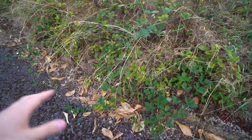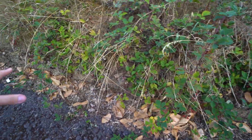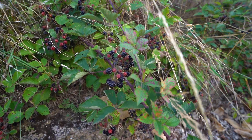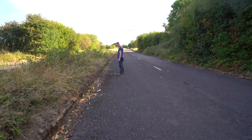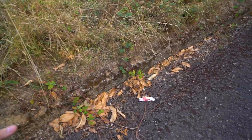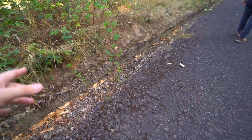This would actually be a great place if you live in the area to come and get blackberries — there's tons of them all the way down here. Bring your kids blackberry picking along a road! The concrete is really old — you can tell it's not new stuff, it's pretty old.